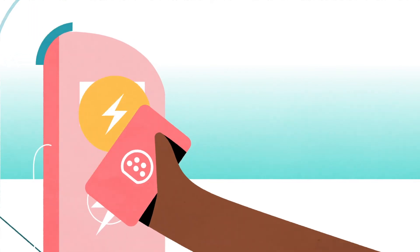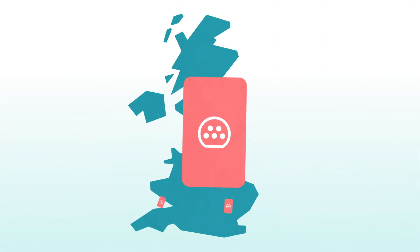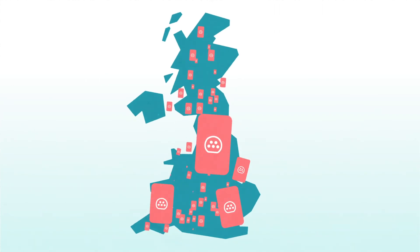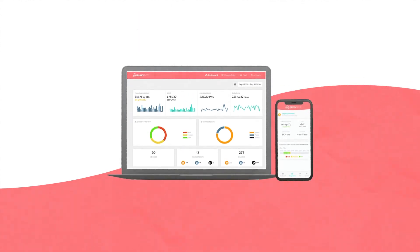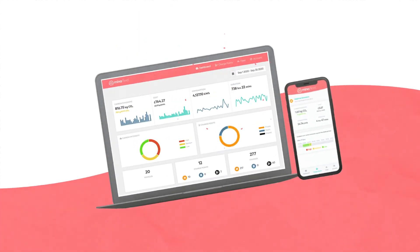If your drivers need to charge on the go, you can also opt for a MENA ChargePass — a single RFID card which gives drivers access to thousands of public charge points across the UK. Our user-friendly dashboard then shows you energy volumes, costs, and carbon intensity of every charge.